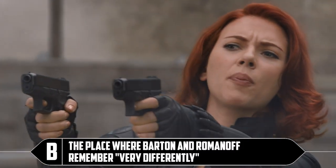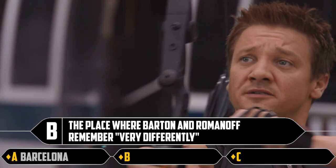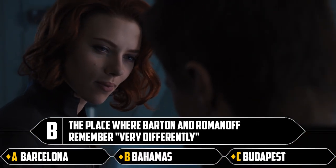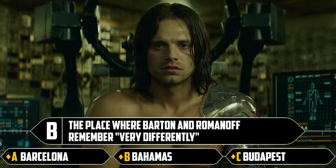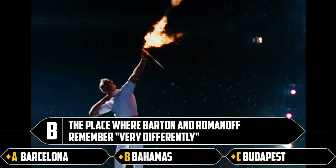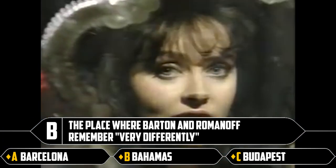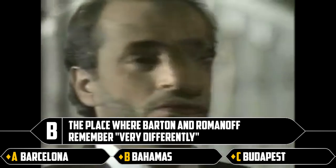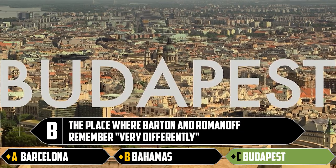Question number B: the place where Barton and Romanov remember very differently. Barcelona, Bahamas, Budapest. Could be any of those because maybe everybody's memory is subjective and prone to faults. I think what they're thinking of is obviously the Barcelona Olympics. They both remember the lyrics to Amigos para siempre differently — it means you'll always be my friend. 1992, what a year. But it's Budapest.